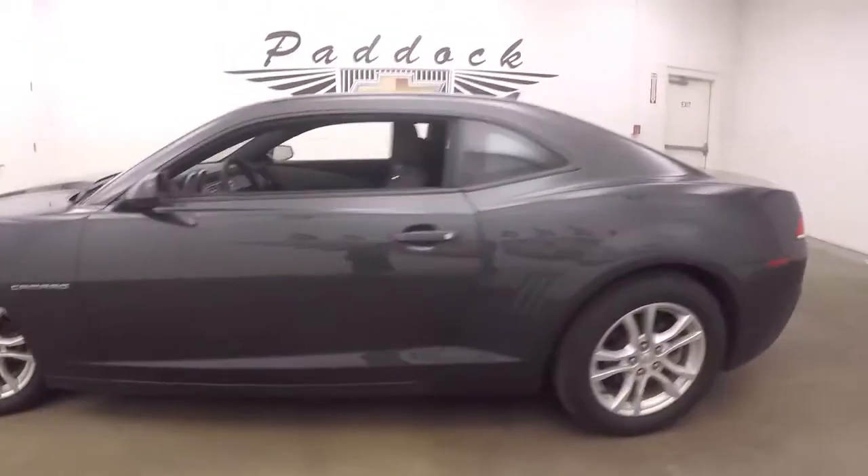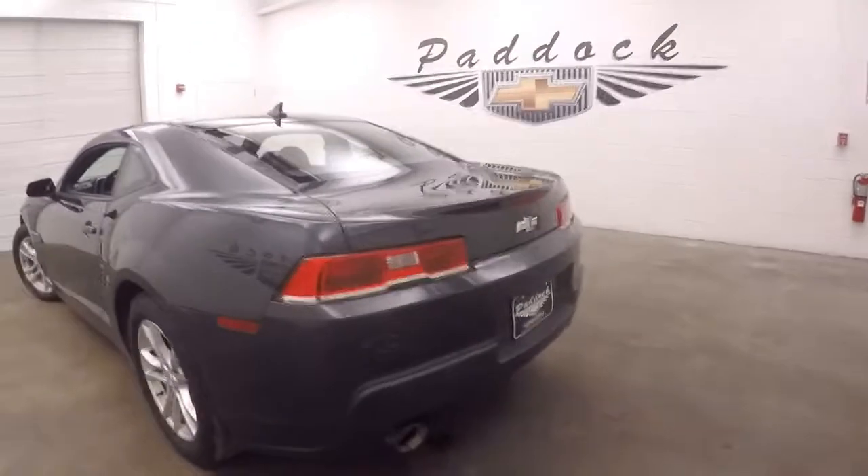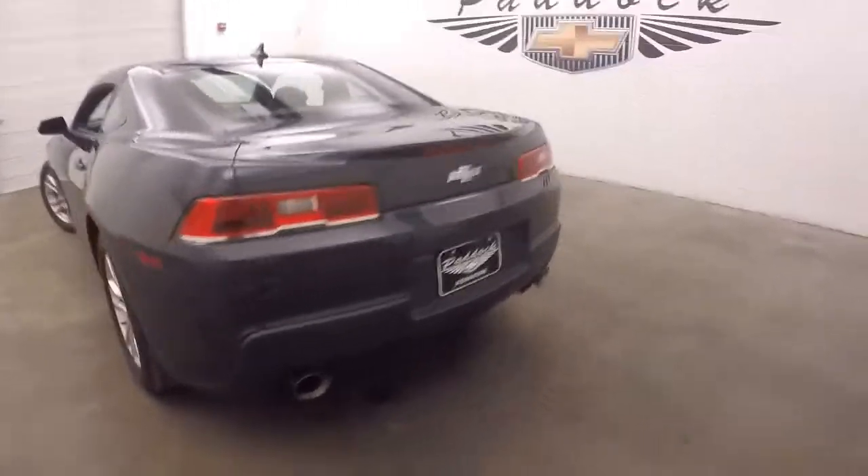Nice alloy wheels and tires. Dual exhaust coming out the back.